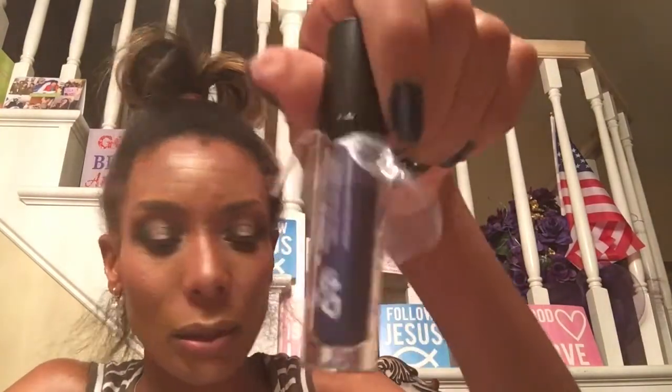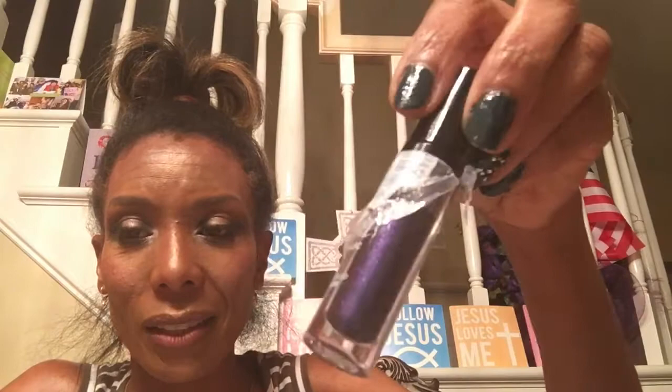I forgot one of my colors - looks like I forgot my purple or blue. It's called Cosmic Nights. I think this was blue, but it's looking purple here, so this must be a duochrome. How exciting is that!